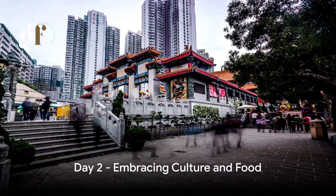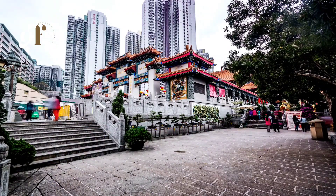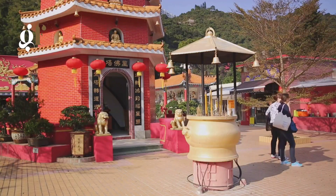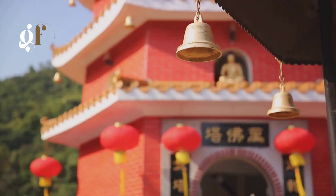Day 2 is all about embracing Hong Kong's rich culture and tantalizing street food. We kick off at the crack of dawn with a visit to the Wong Tai Sin Temple, an iconic spiritual sanctuary. Here we find ourselves immersed in the enchanting blend of Taoism, Buddhism, and Confucianism. The air is thick with incense and the aura of tranquility is palpable. A traditional tea ceremony follows, a time-honored ritual that not only quenches your thirst but also nourishes your soul.